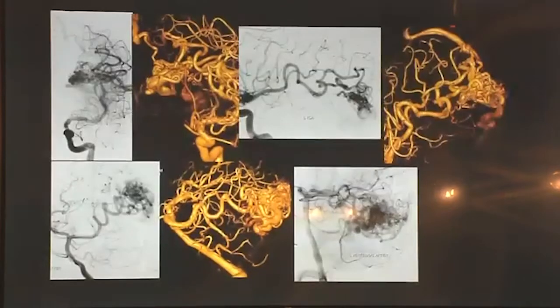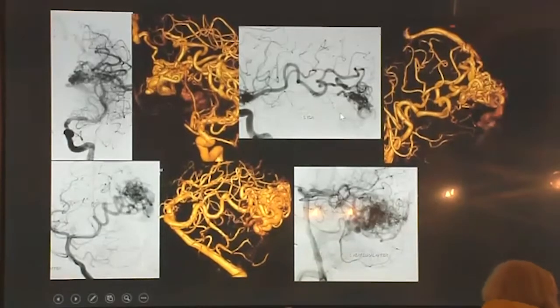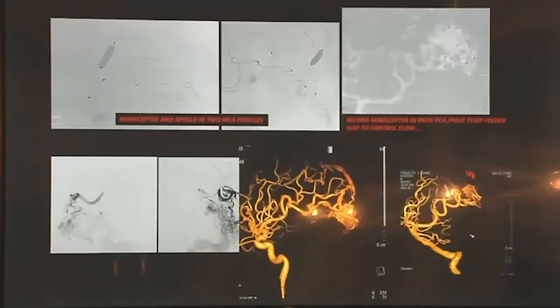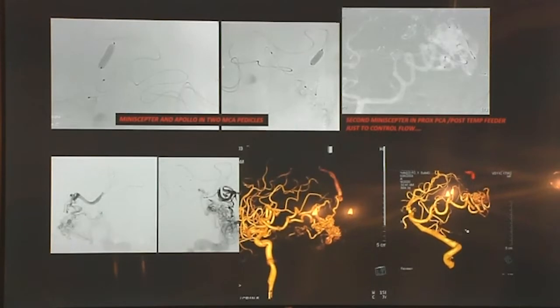The last recent case was a grade two small AVM. We placed a Scepter Mini into one MCA pedicle and an Apollo into the second pedicle. We tried placing another Mini into the PCA pedicle but couldn't get it distal enough, so we used it only for flow control by balloon inflation. Embolization was performed from two micro-catheters simultaneously — one Mini and one Apollo — and we were able to occlude the AVM.